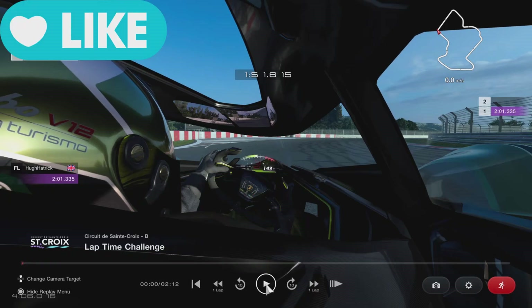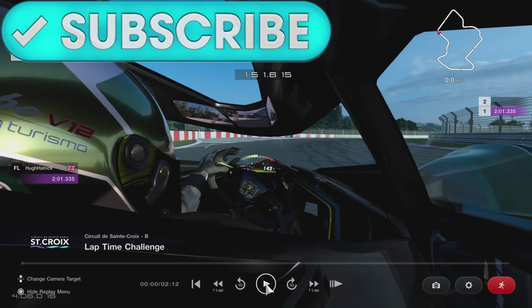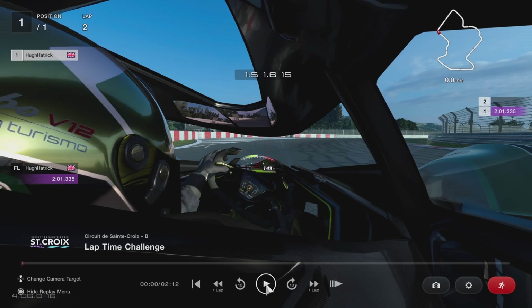So here we are at St. Croix, layout B — it's this week's time trial. It's pretty tricky and even Tisney said it was a hard one to get gold at. Yesterday I had a go and got down to a 2:01 but it was just outside the gold time. Today I'm using my new setup, my new Logitech G928 steering wheel and pedals. I've managed to get a 201.335 but will this lap finally do it? Let's find out.